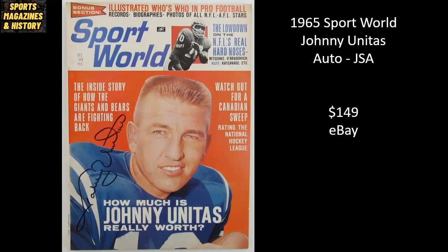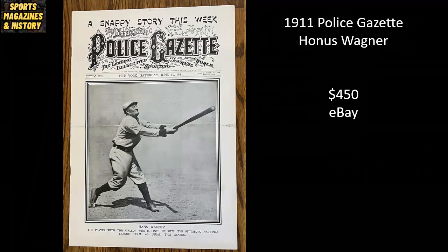From 1965, Sport World Magazine featuring Johnny Unitas, autographed and authenticated by JSA, sold for $149 on eBay. And here we're throwing it way back to 1911 — Police Gazette Magazine featuring MLB legend Honus Wagner. This copy sold raw for $450 on eBay.